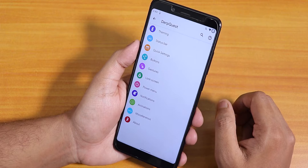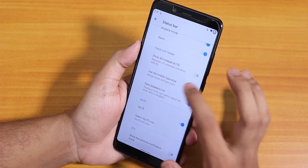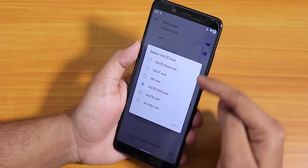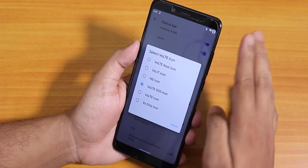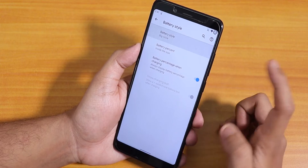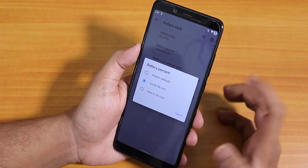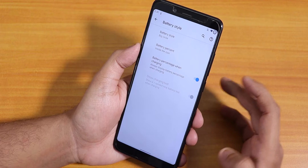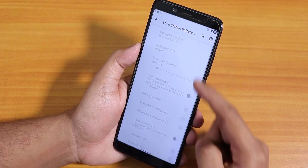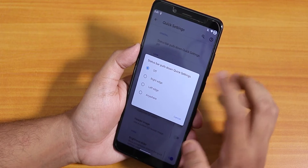Inside the status bar settings we have system icons — you can enable headset, Bluetooth etc. icons. There's also show 4G instead of LTE, a data disabled icon, and a VoLTE icon chooser with multiple options. The status bar logo and battery icon are customizable — I've chosen big circle but there are many options. You can choose to show battery percentage inside the icon or next to it, and there's a battery percentage when charging option. There's also a notification ticker as a beta feature and battery bar customization.